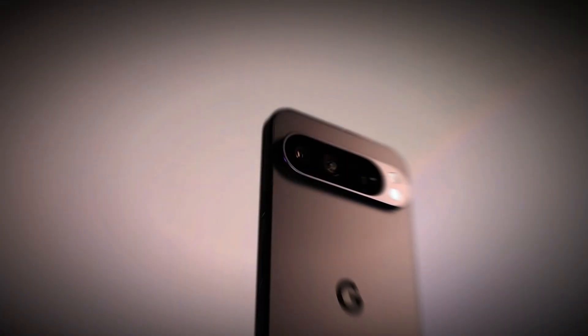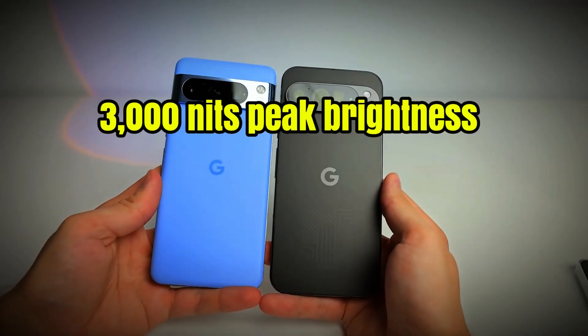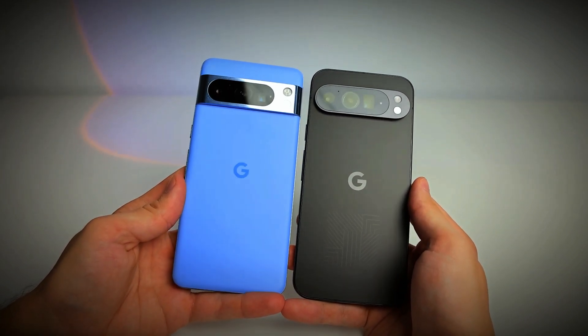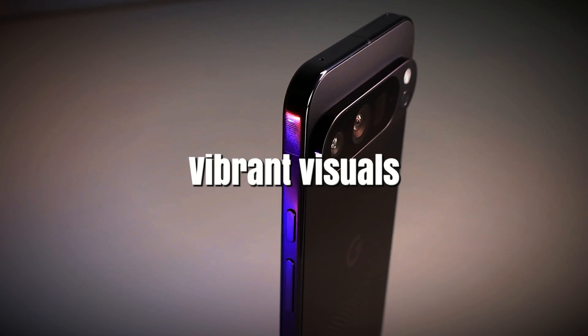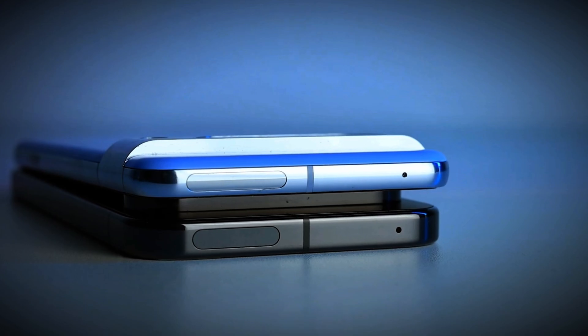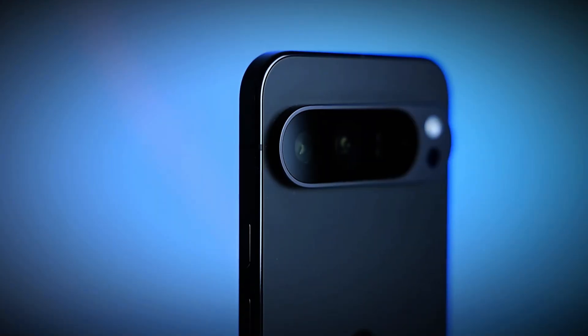The Pixel 9 Pro XL's 6.8-inch display has undergone a significant upgrade, now boasting impressive 3,000 nits of peak brightness. This makes it one of the brightest screens available, perfect for enjoying vibrant visuals even in harsh lighting conditions. Although it still utilizes Gorilla Glass Victus 2 for protection — the same as its predecessor — the display's enhanced brightness more than makes up for it.